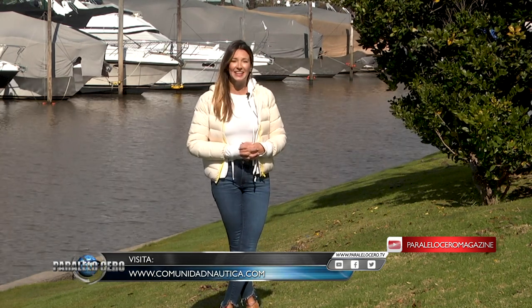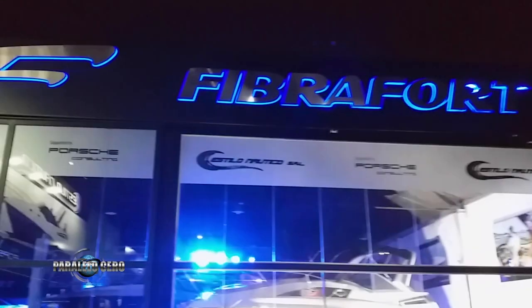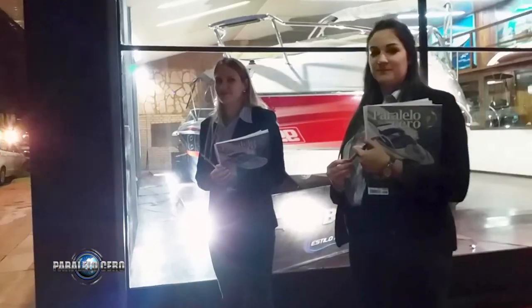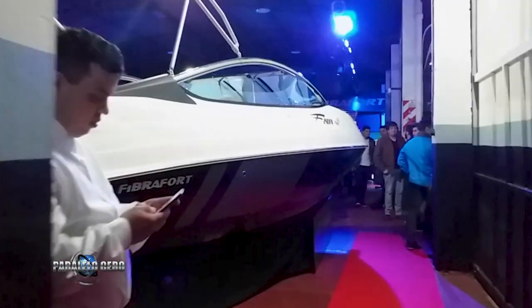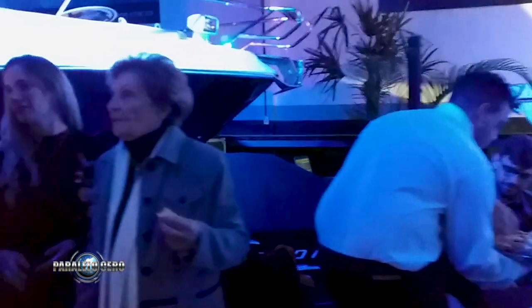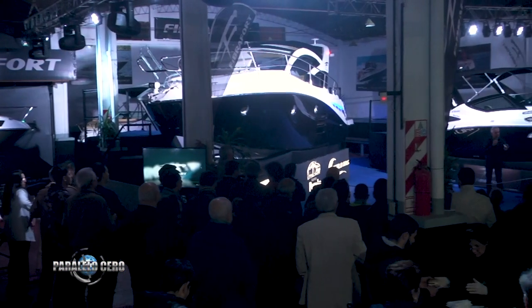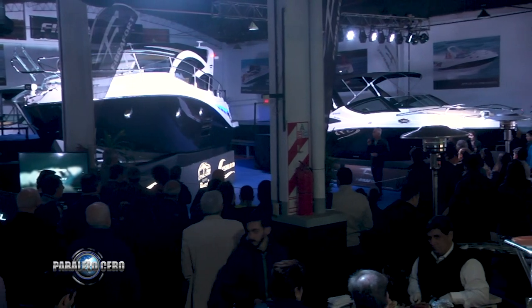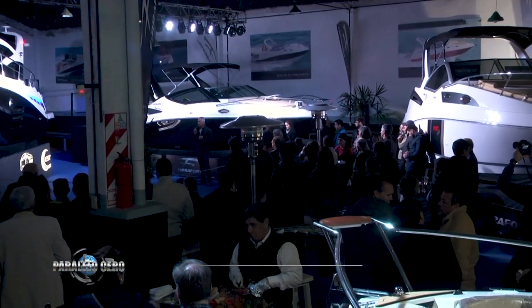Fibra Ford 420 Grand Coupé — Paralelo Zero estuvo presente y te mostramos todas las novedades. Roberto, ¿qué significa para vos como titular de Estilo Náutico esta noche, la noche del lanzamiento en Argentina del Fibra Ford 420 Grand Coupé?